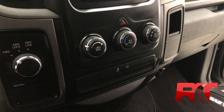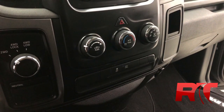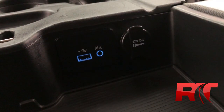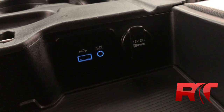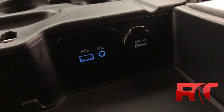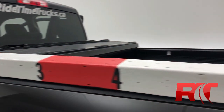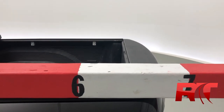Mid center console is where your climate control is located, as well as your four-wheel drive options. Moving on, in between the front seats you have a USB input, aux cord input, and an auxiliary power outlet. Moving on now to the truck bed — checking out the length, it comes in at around six and a half feet, making it an ideal work truck.